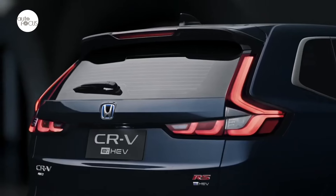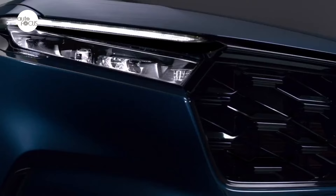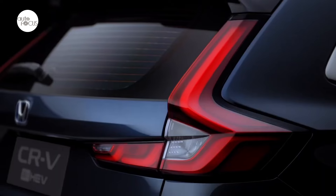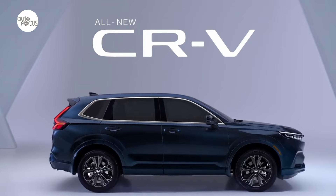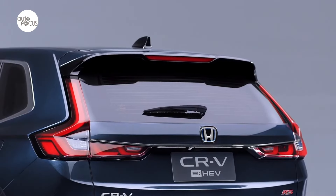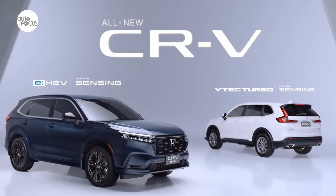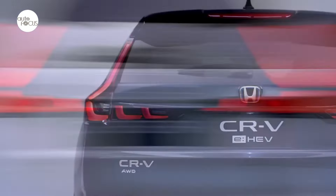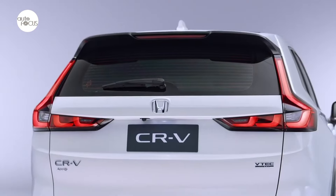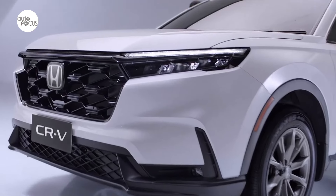The Honda CRV has a rich history in the Philippines. The Philippines was the first to assemble the comfortable runabout vehicle outside of Japan, and Honda Cars Philippines couldn't roll out CRVs from its Santa Rosa factory fast enough to meet demand. Over the years, the CRV continued to be one of the most sought-after Hondas in the local market, even after Honda discontinued local production and sold it as CBUs. In recent years, the CRV began facing more competition from small and midsize SUVs, including those from Korea and China.